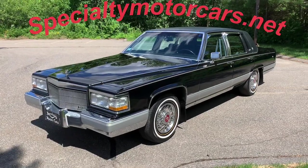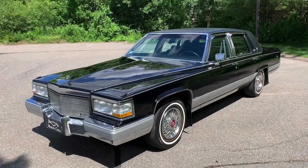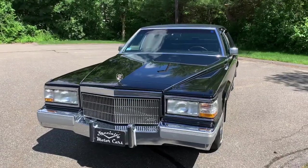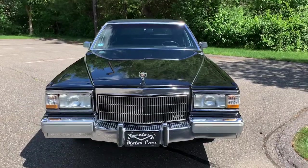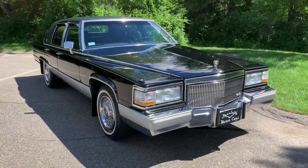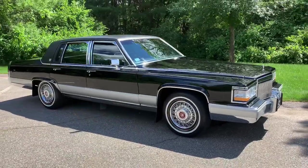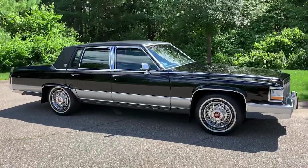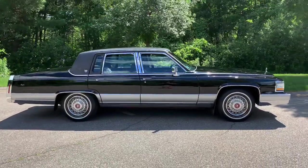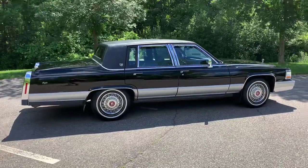Hey everybody, Anthony here, SpecialtyMotorCars.net. Got another really nice treat to bring you this week, folks — a 1992 Cadillac Brougham, triple black. This car is a beautiful example. If you missed back in January the last 92 triple black Brougham I had and regret not stepping up, here is your chance. Ironically, in the same year I've had two triple black 92 Broughams — and in all my time doing this, that's the second triple black Brougham I've ever had. For both to be in the same year, both 92s, both 5.7 liter cars — that's pretty cool.